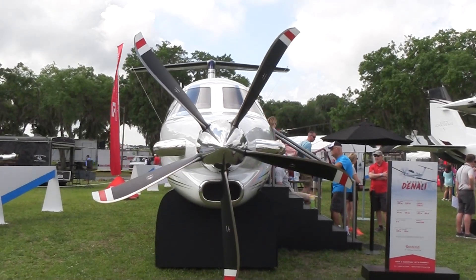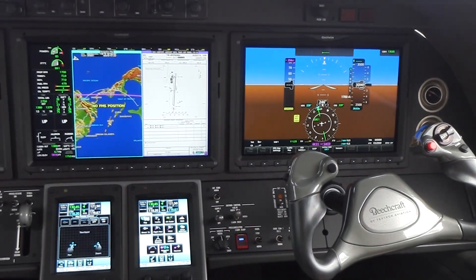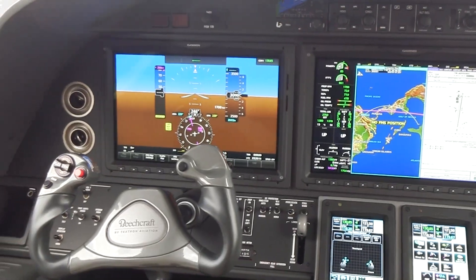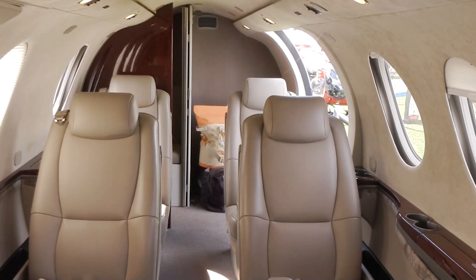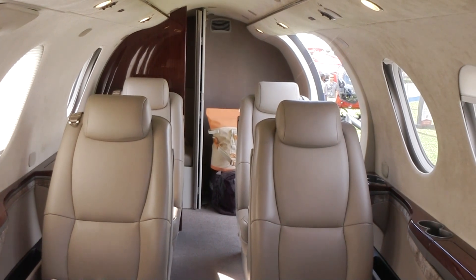I'm standing in front of the brand new Beechcraft Denali. We're excited to have the mock-up here on display. We had first flight in November of last year. The second flight test article is going to join the program next month and we plan to fly one to Oshkosh for everyone to see. This aircraft features the five-blade Macaulay prop that just finished wind tunnel testing in November, the GE Catalyst engine, G3000 avionics, and a utility multiple cabin with different layout options.